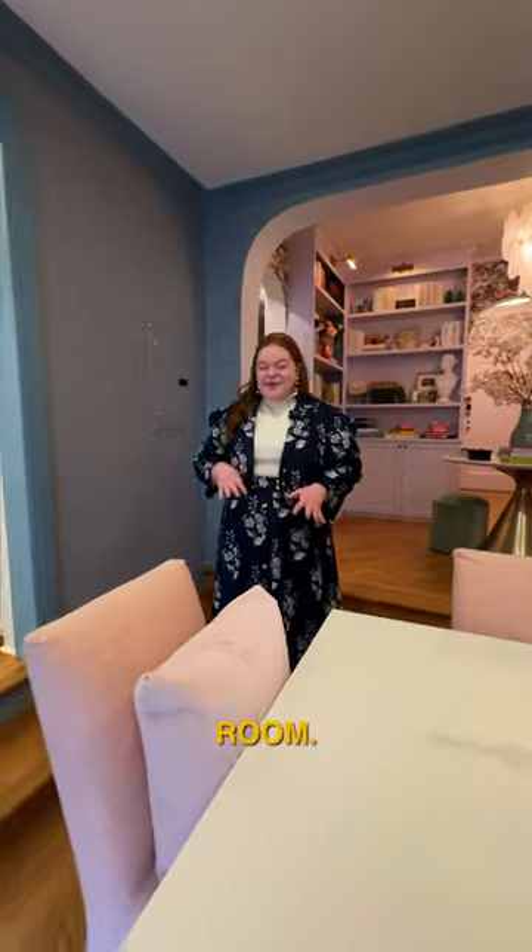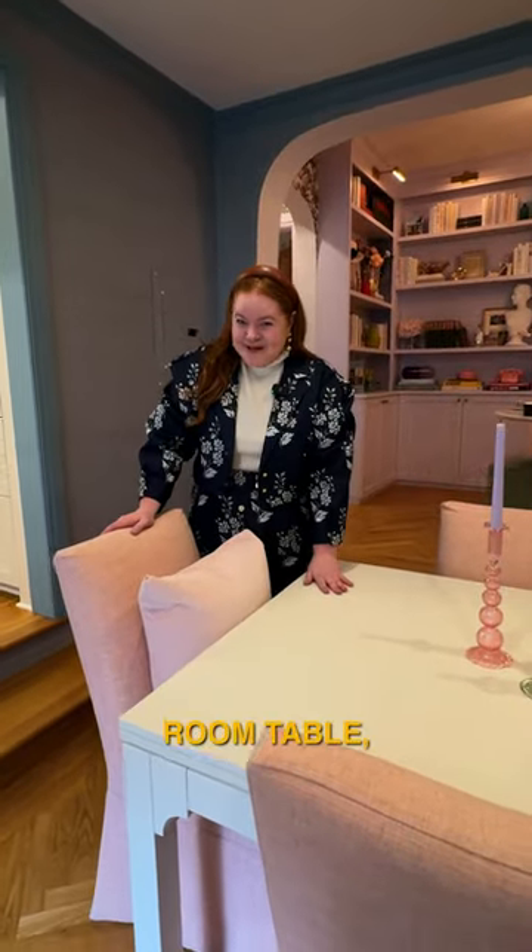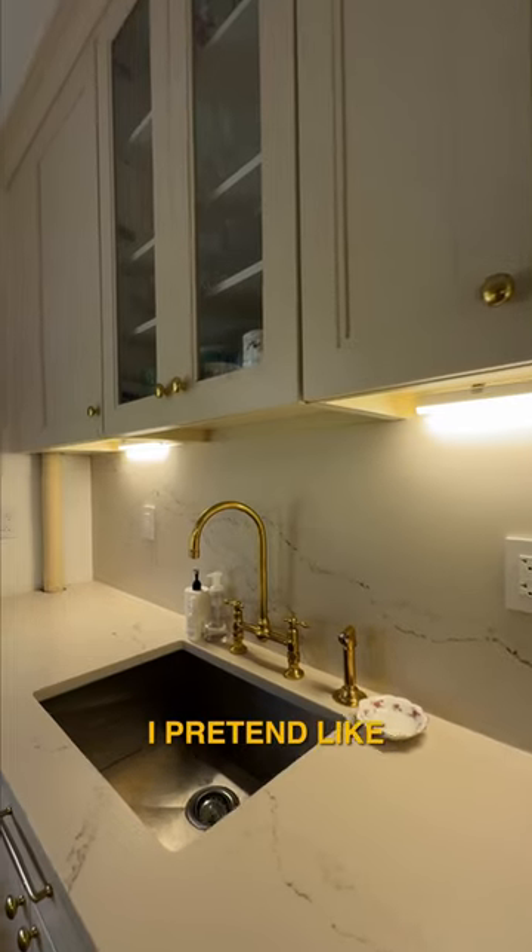Down here is my living and dining room. This is probably the biggest flex of my New York apartment — I have enough space for a dining room table. My kitchen: this is where I pretend like I know how to cook.